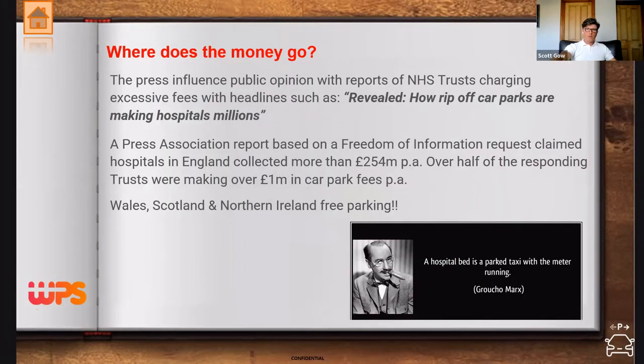Hospitals in England alone generated 154 million pounds last year, with over half of trusts involved generating over a million pounds. In Wales, Scotland, and Northern Ireland, where free parking has been introduced, I have partners in Scotland who have struggled ever since parking charges were abolished. As Sharon mentioned, the money generated from parking fees is now gone, making it very difficult to maintain infrastructure and security.